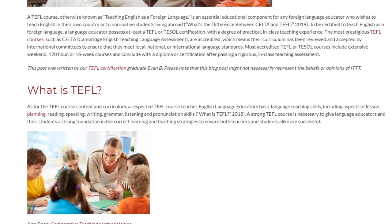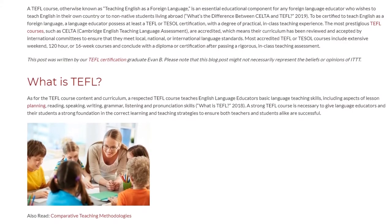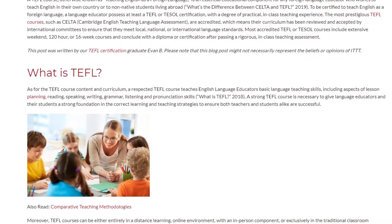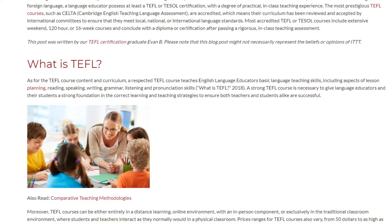A strong TEFL course is necessary to give language educators and their students a strong foundation in the correct learning and teaching strategies to ensure both teachers and students alike are successful.